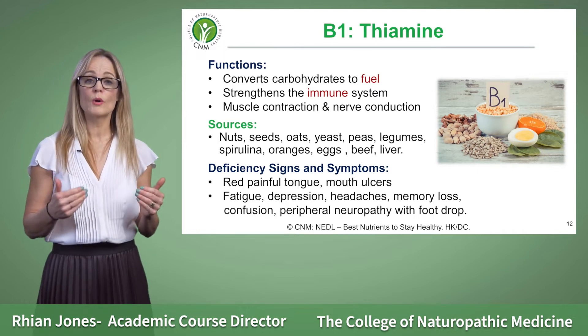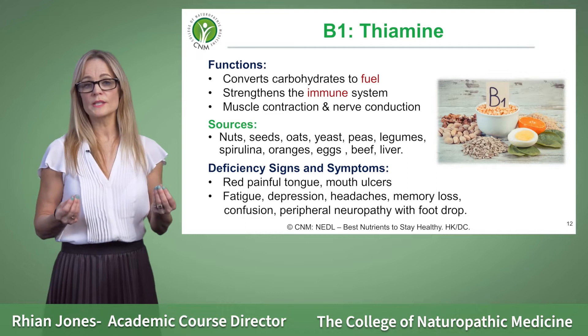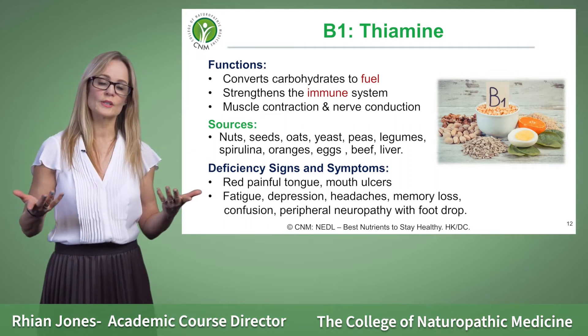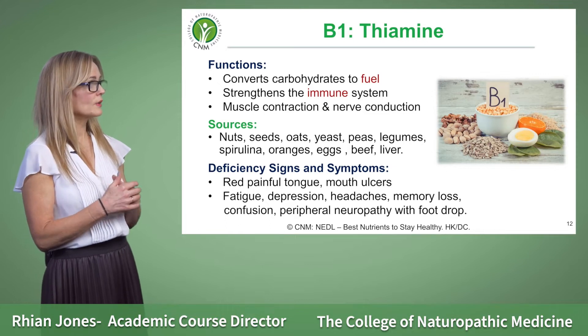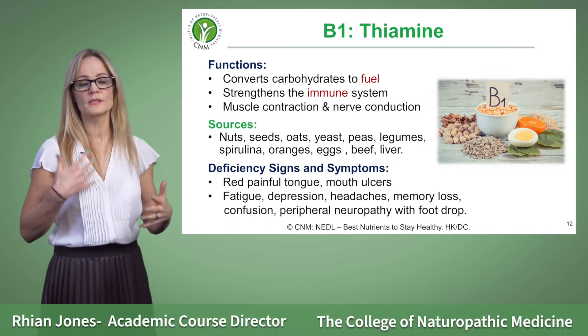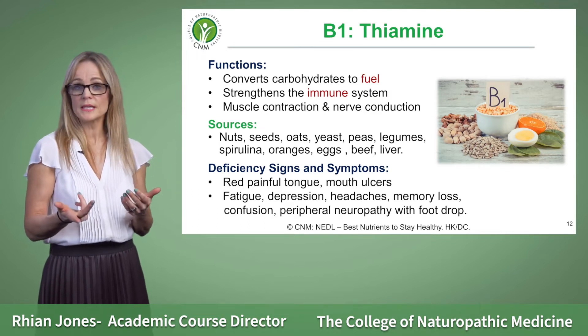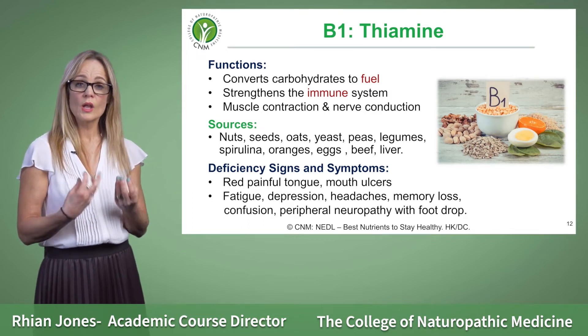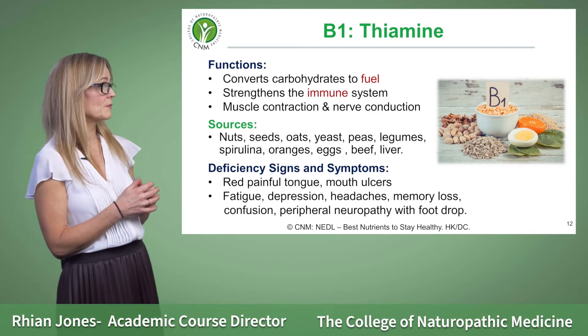Vitamin B1 is also important to strengthen the immune system — the immune system needs lots of different nutrients, and B1 is just one of them. The easiest way to remember food sources of vitamin B1 is peas, beans, and lentils, so lots of our pulses family contain rich amounts of vitamin B1.